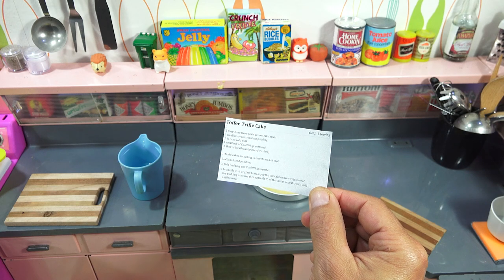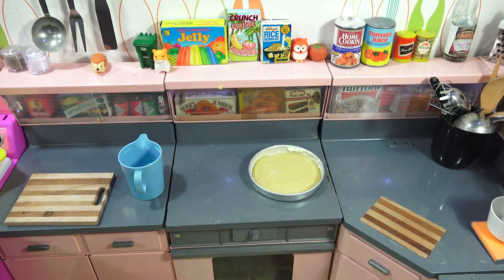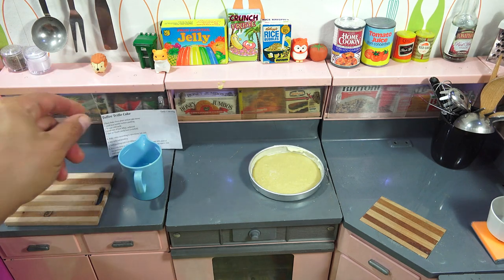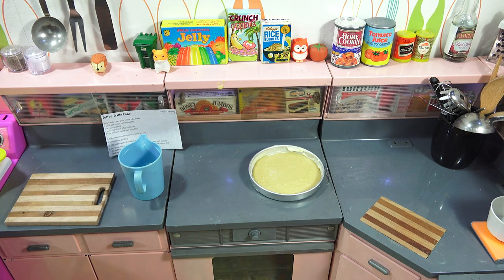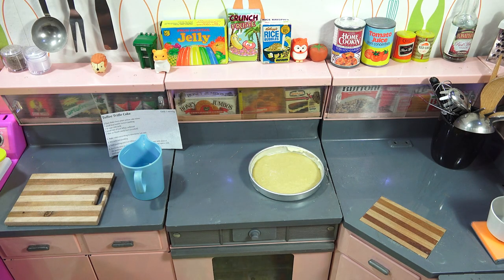That is a much bigger bowl. It says one serving, so what I'm guessing is the contest required you to make one large one for the judges to sample. I'll just do it like they say and probably make just one small one with the ingredients. Let me check the one in the oven — we've got a few more minutes, then we'll put this one in.